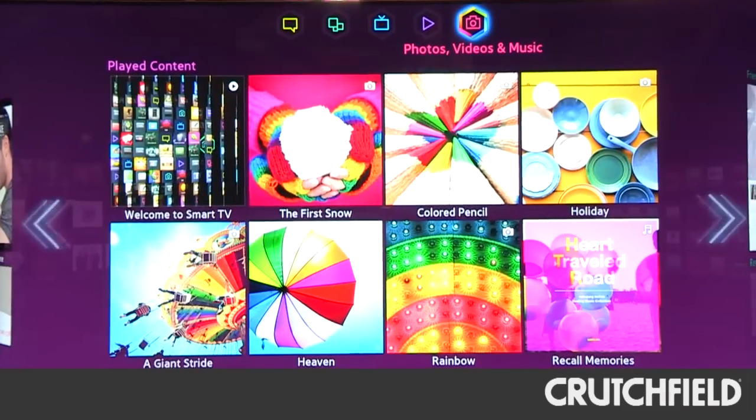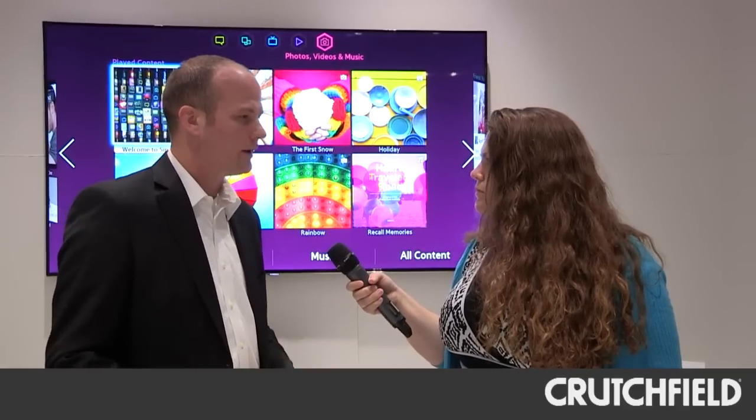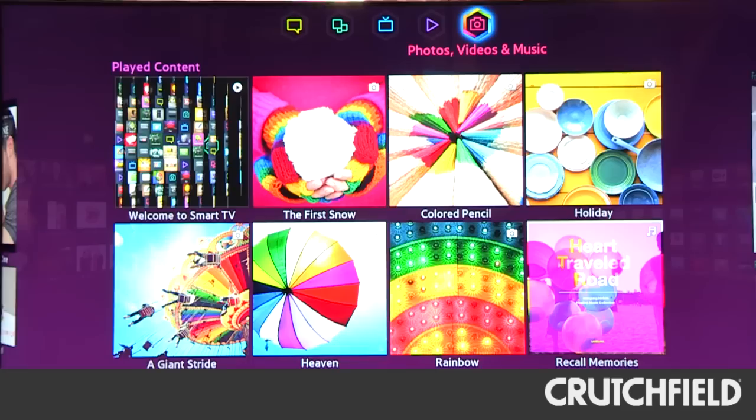We also have our Photos, Videos, and Music panel. This works with our AllShare, so all your different components in the house such as your computer, laptop, or tablet — all the information gets easily shared with the TV. And also Flickr, Picasa, or even SugarSync will be able to link to this.